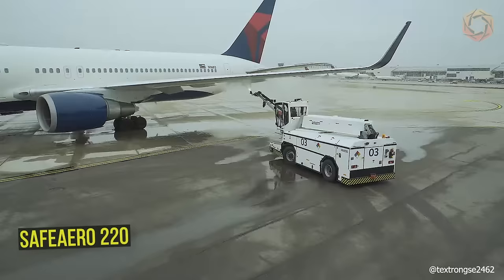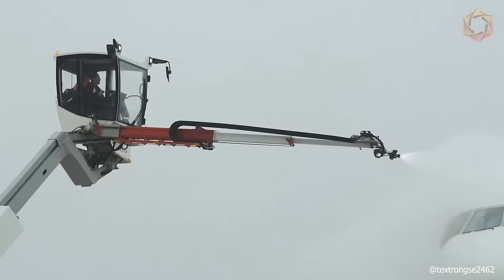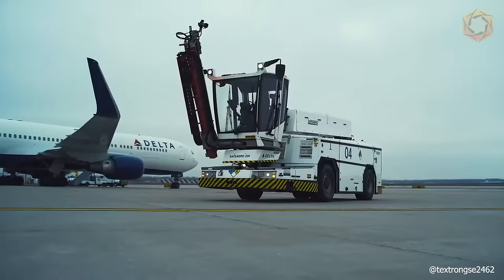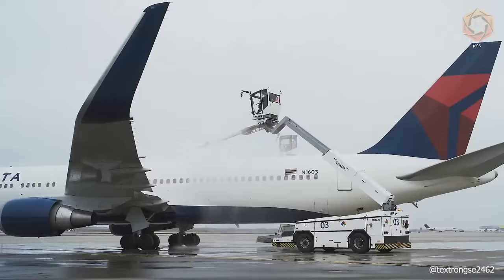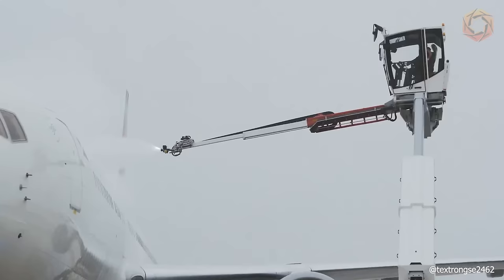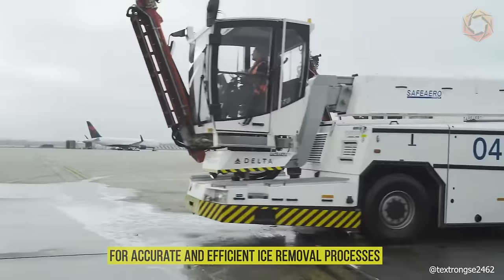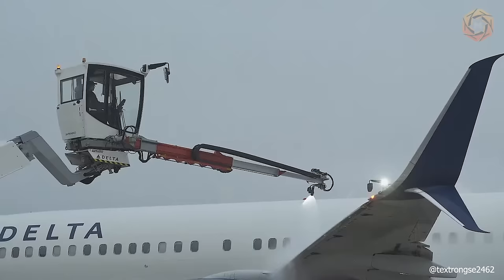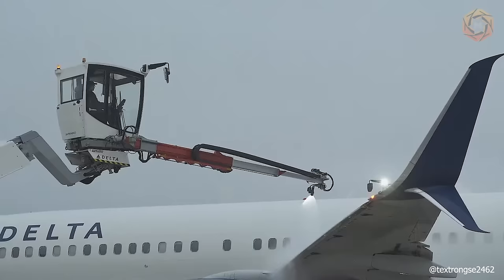The SafeAero 220 can be controlled, maneuvered, and sprayed from the cab, making it the only single operator de-icer in the ground support industry. Wireless data transmission and remote diagnostics allow real-time status monitoring and quick changes to improve performance. The SafeAero 220 also features a powerful ground gun with a 32-foot hose reel for accurate and efficient ice removal processes. Experience a new level of comfort with the SafeAero 220, a de-icing solution for any operation.